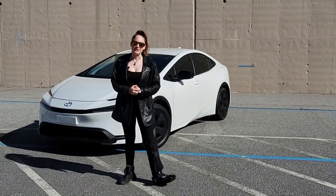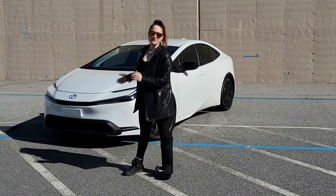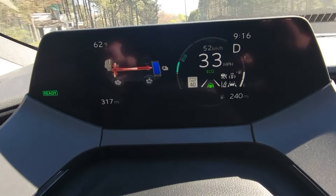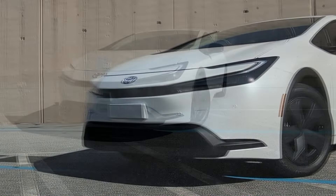Hey guys and gals, welcome back to the channel where today we're taking a look at the brand new 2024 Toyota Prius. This particular Prius is the LE model — it weighs 3,230 pounds, is 181.1 inches long, and has a width of 70.2 inches including the mirrors.